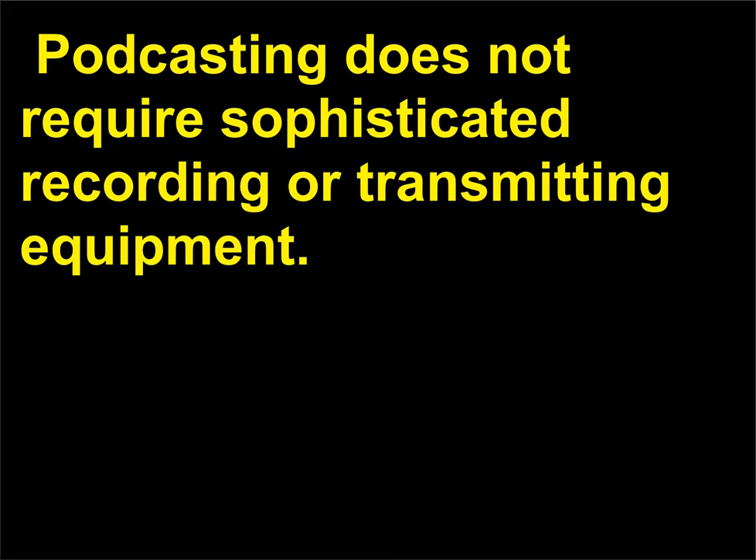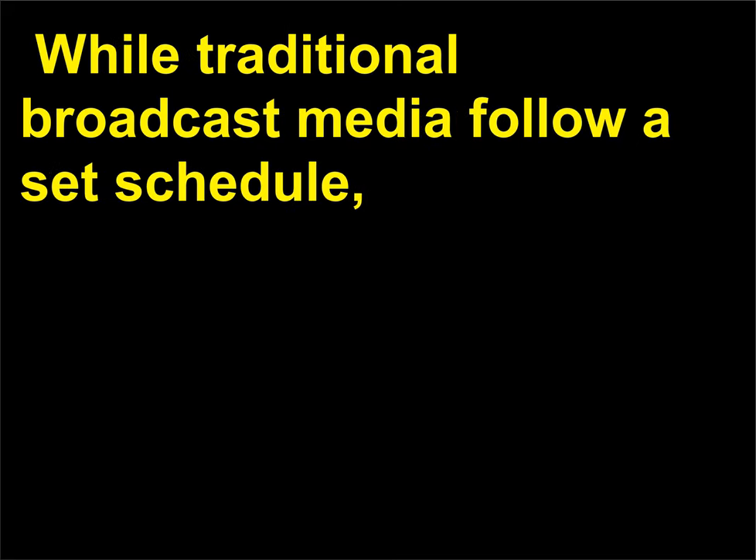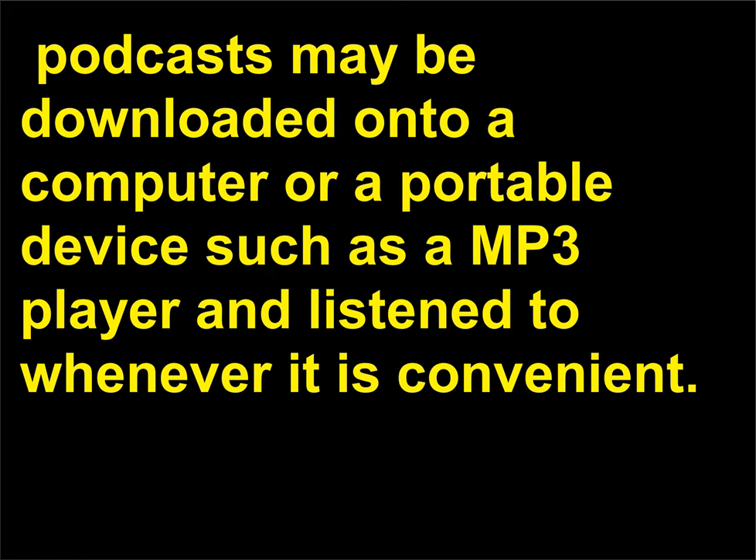Podcasts are broadcast media that may be created by anyone and are available on demand, unlike traditional broadcast media such as radio and television. Podcasts are easily created with a microphone, video camera, computer, and connection to the web, and do not require sophisticated recording or transmitting equipment. Most podcasts are broadcast on a weekly, bi-weekly, or monthly schedule, while traditional broadcast media follow a set schedule. Podcasts may be downloaded onto a computer or a portable device such as an MP3 player and listened to whenever it is convenient.